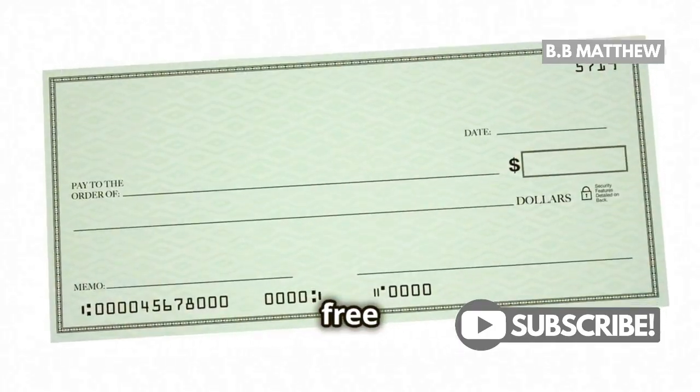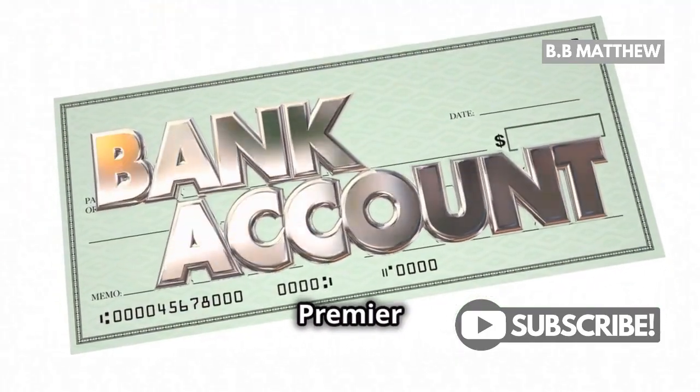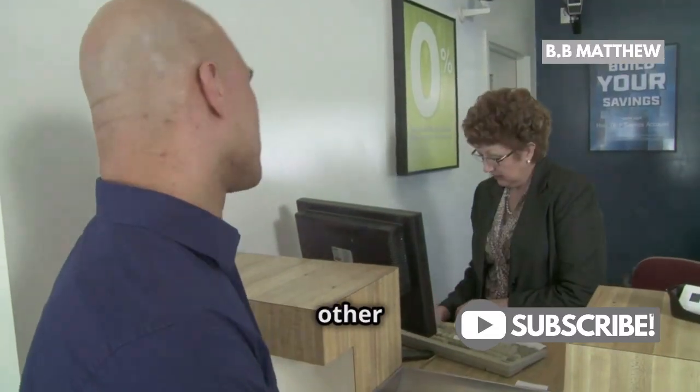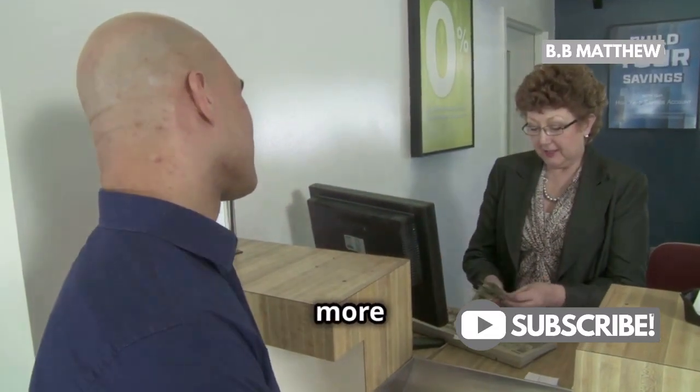Quick recap: If you want free standard wallet checks, go for Premier or Prime checking. Prefer a discount? Preferred checking has your back. For other accounts, consider an upgrade for more benefits.